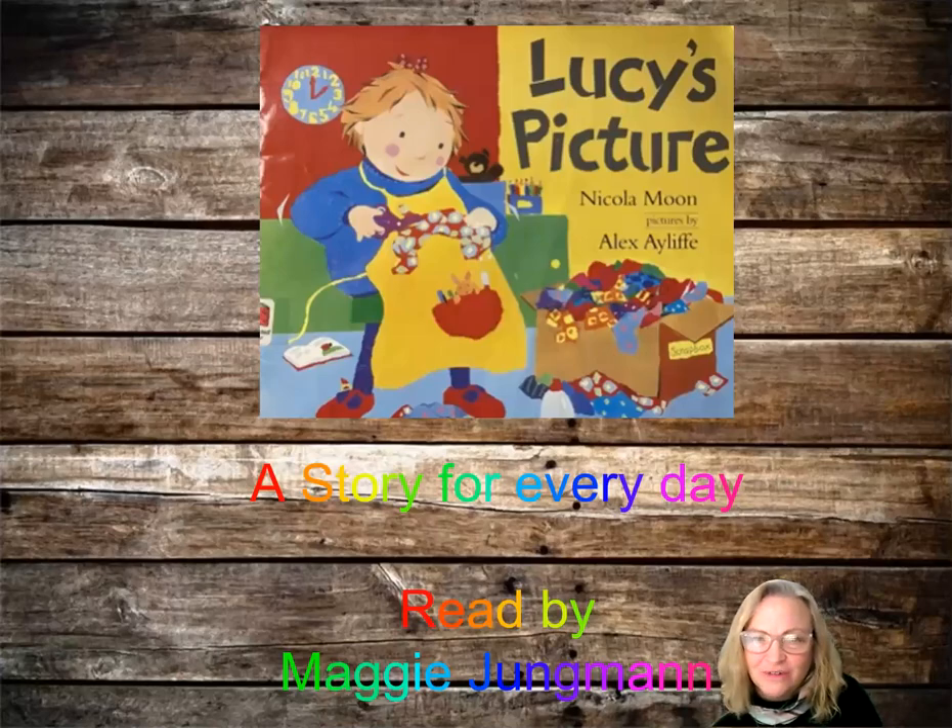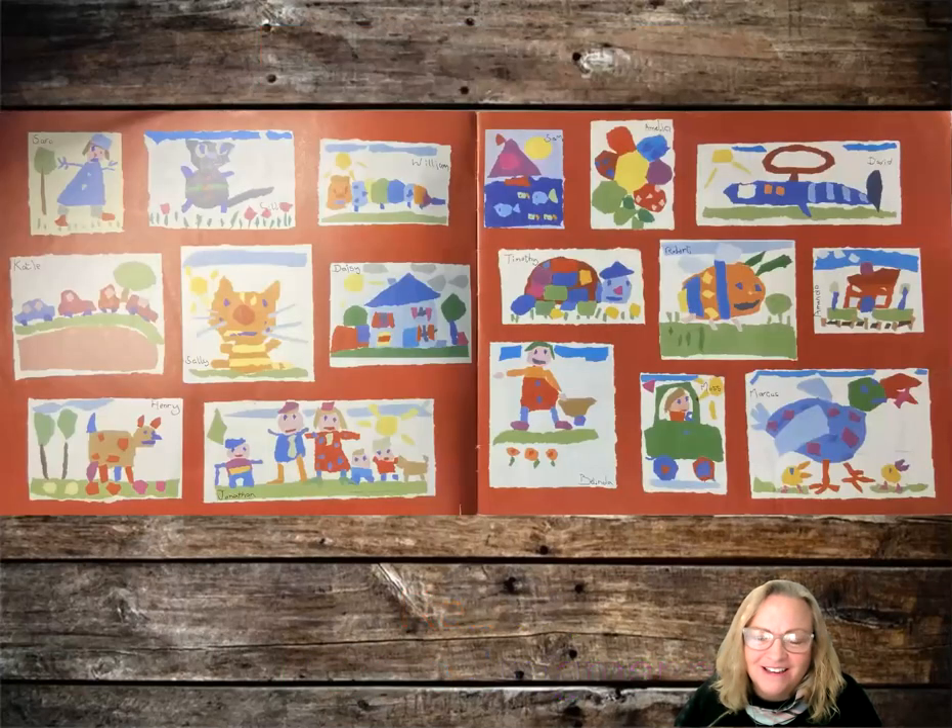Hi boys and girls, today we're going to read Lucy's Picture. It was written by Nicola Moon and the pictures were by Alex Aliff. Here are some pictures made by some boys and girls.